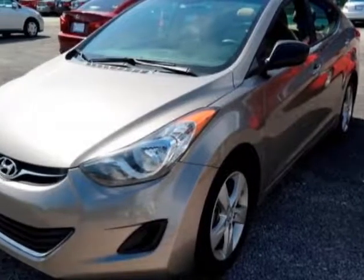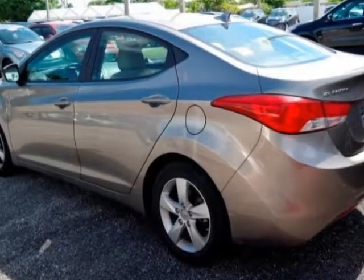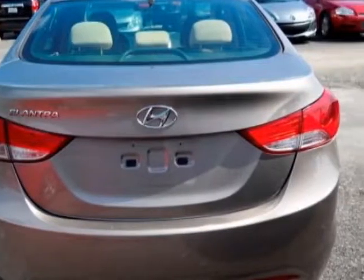Take a look at this 2013 Hyundai Elantra. This Elantra has just under 81,500 miles. For your protection, a warranty is available for this vehicle.